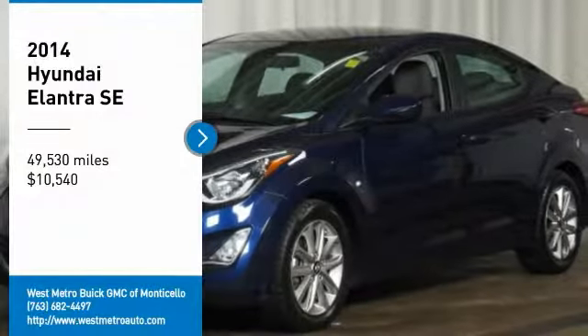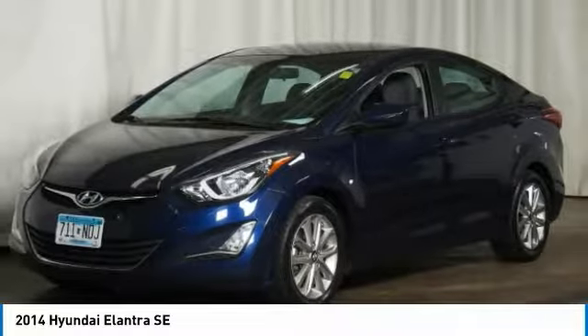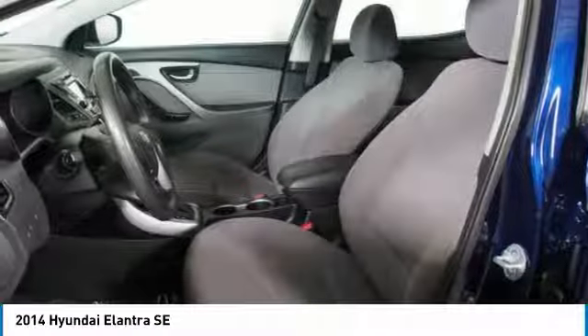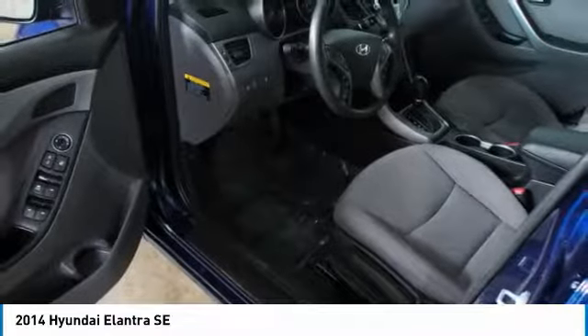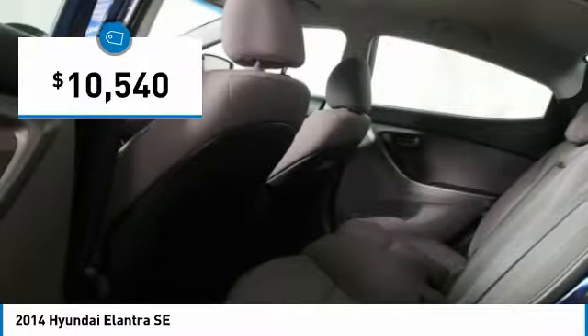Stop by and take a look at the 2014 Hyundai Elantra. The Elantra boasts the most interior room in its class and gets an exceptional 35 miles per gallon. With its luxurious standard features, the Elantra is an easy choice and is priced below $15,000.